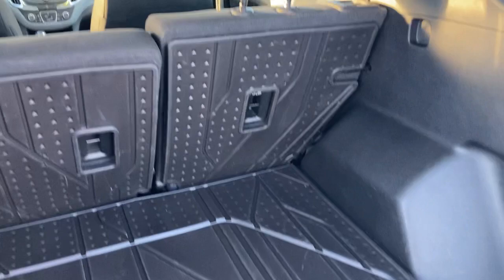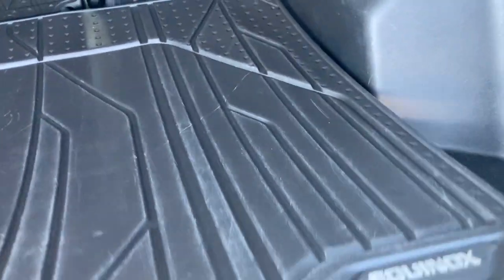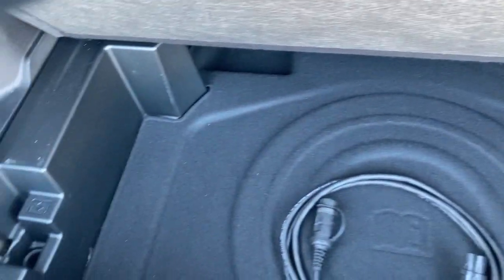And here's the back here. They have the all-weather floor liner that actually goes up to the back of the seats here. And you have underneath some more cargo storage, and your block heater cable.